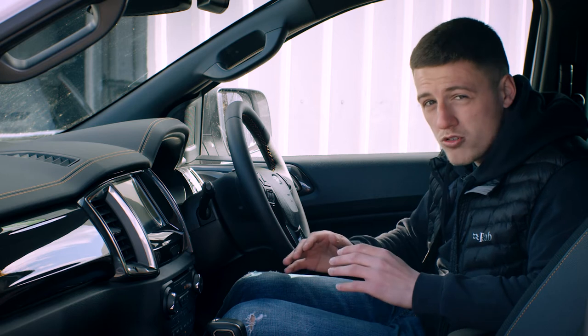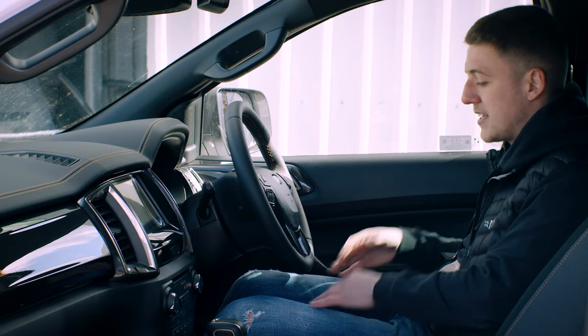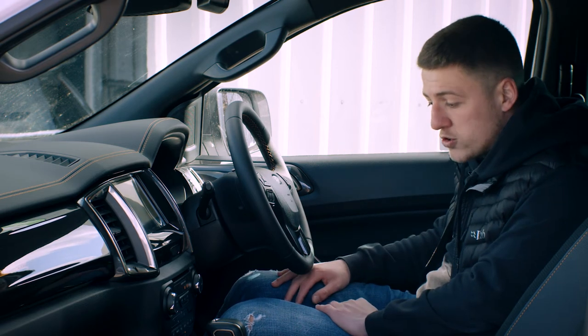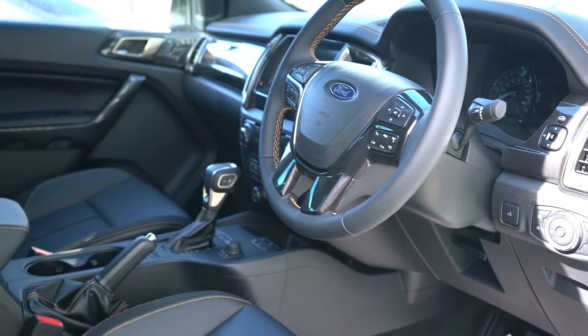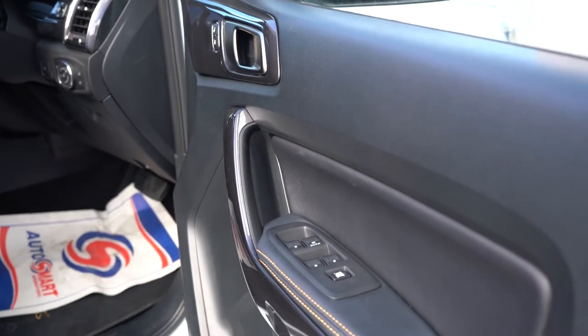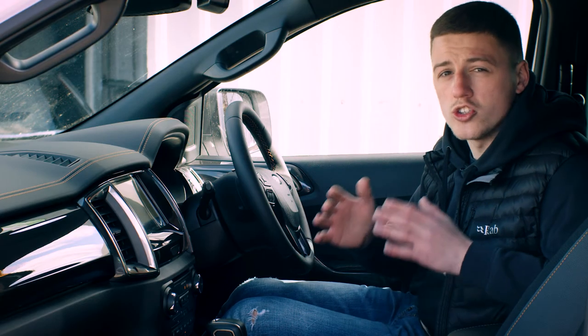The new Rangers offer loads of driver convenience. There's a fully electric adjustable seat which allows you to get the perfect driving position, along with heated seats for those colder mornings. In the driver's seat we've got a multi-functional steering wheel, electric door mirrors, and fully electric windows for both front and back — and the rear ones even have privacy glass.